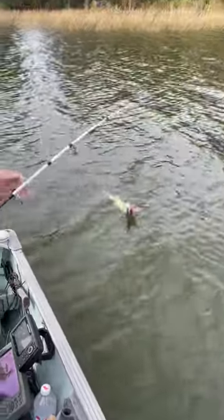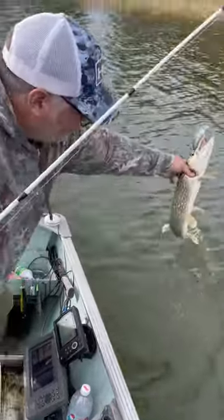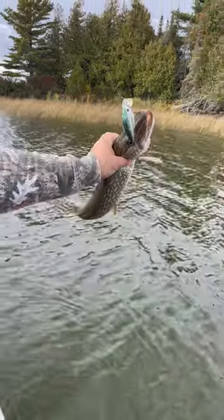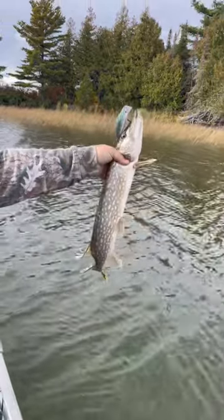We've got a little pike coming in. There he goes. Nice one, and he's caught on — it's actually a Yamagatsu big wrap, or giant wrap it's called. Nice little Eagle Lake fish.